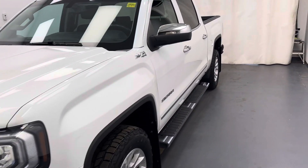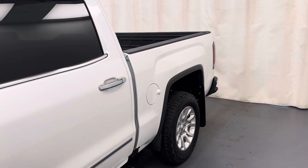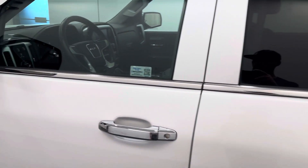This is stock number 198019, a 2018 GMC Sierra 1500. It is an SLT in Summit White.